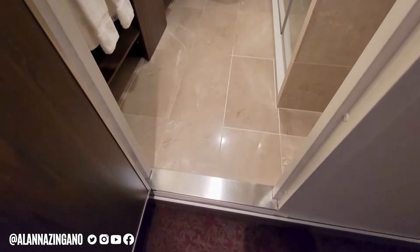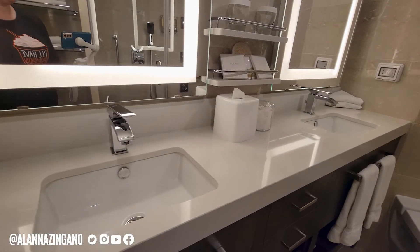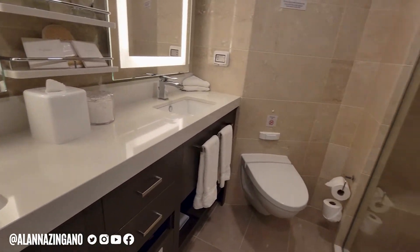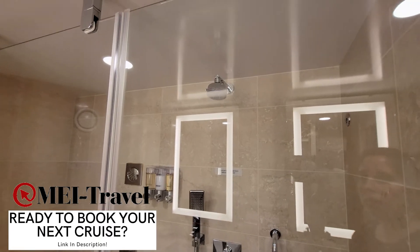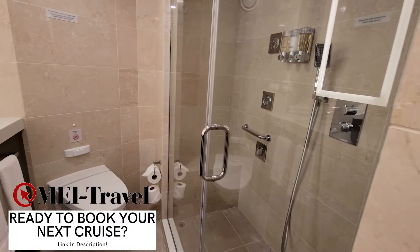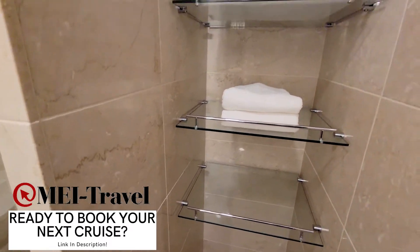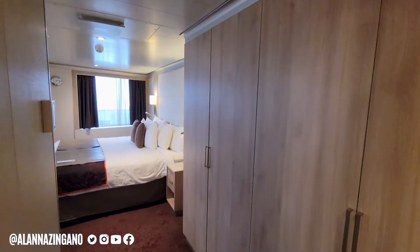Let's take a look inside the bathroom. There is a little bit of a step up into the bathroom, but you have loads of counter space and you can see that you actually have dual sinks — really nice. There's a beautiful glass shower here with the shower head right in the middle. They do provide shampoo, body wash, and conditioner.